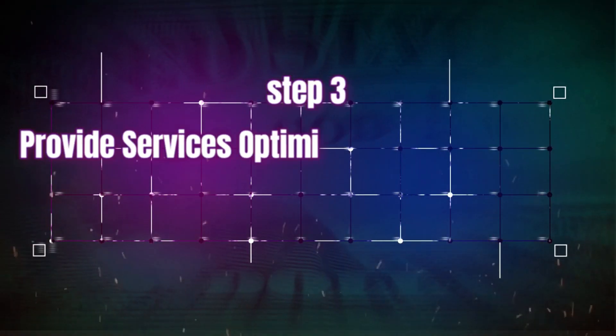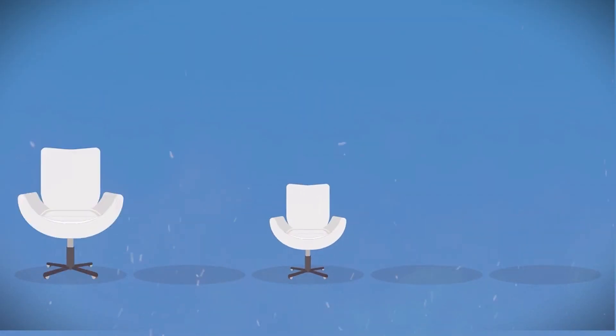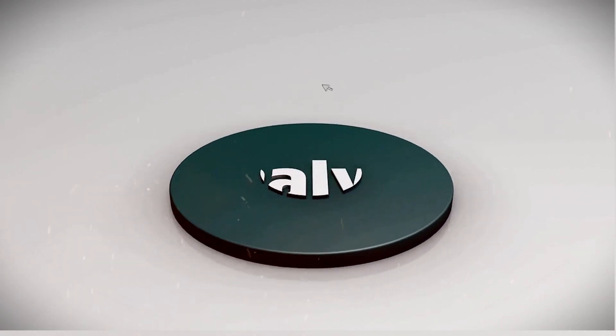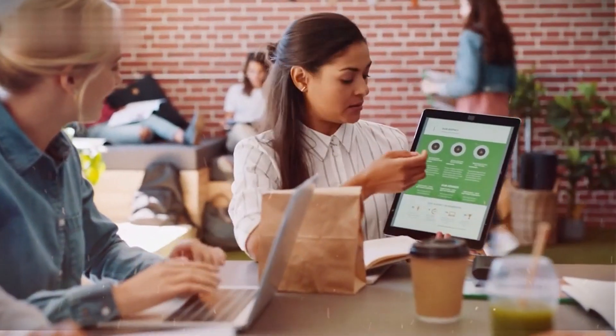Step three: provide services optimizing Google business profiles. Once a prospect agrees to hire you, it's time to actually provide the services you pitched them. This involves optimizing and improving their Google business profile based on Google's best practices.